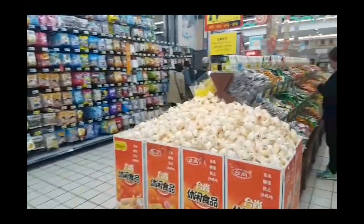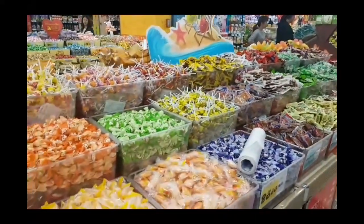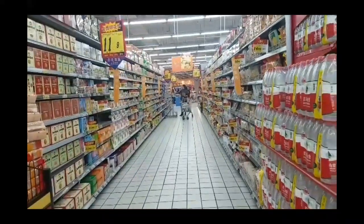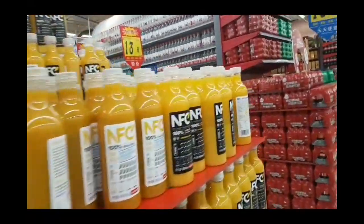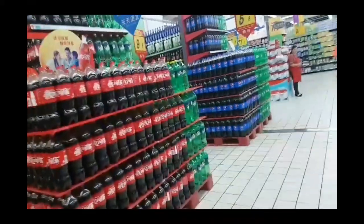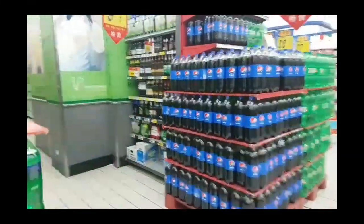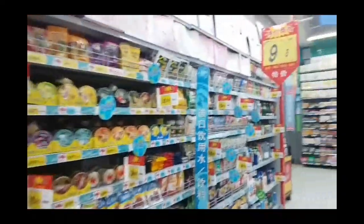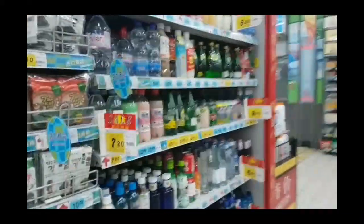Sweets everywhere. Seaweed section and dried fruit section. Instant bread section and drinks — water, soda, wine and beer section, coke and more alcoholic drinks. This is the imported goods section, so you can find things from Korea or other countries here.